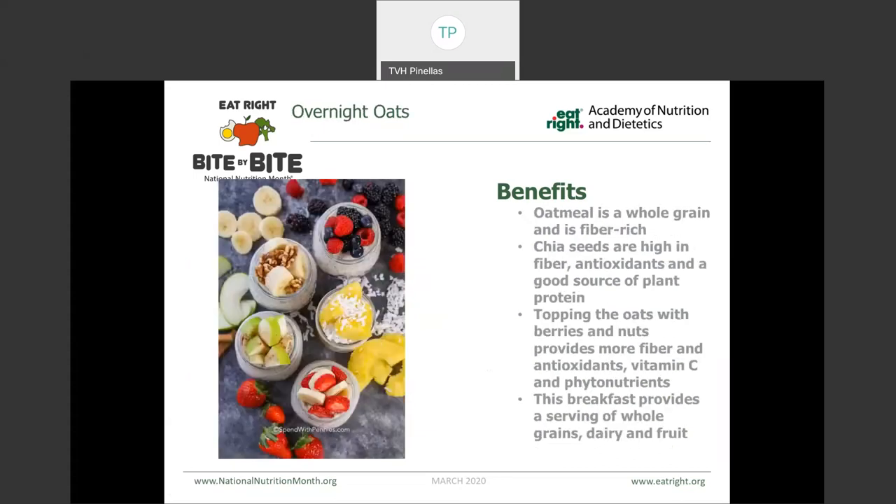Another example is overnight oats. These are something that's really easy to make — we take oatmeal and you can soak it in whatever liquid you want overnight, or even mix together some milk and some yogurt. Oatmeal is a great whole grain and it's rich in fiber. You can put chia seeds in there, which are high in fiber as well as antioxidants and a good source of plant-based protein. Then we top it with berries and nuts, which provide even more antioxidants, phytonutrients, and vitamin C. This breakfast in particular provides us with a serving of whole grains as well as dairy and fruit.